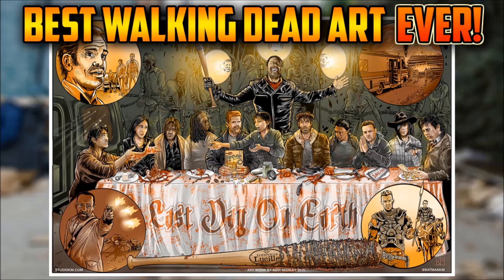Anyways, thank you so much for watching — I really appreciate it. Once again, go and show Kirk Manley some love on Twitter and check out some of his other works. Please make sure to leave a like on this video if you enjoyed this type of thing. I really had a fun time making this video, so I hope you guys enjoyed it as well. Thank you guys once again — peace out.